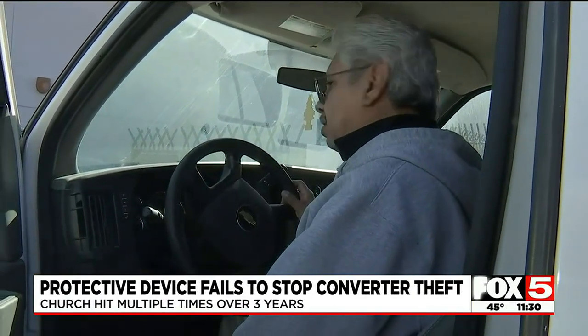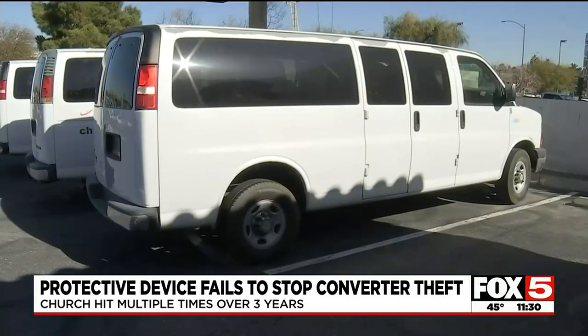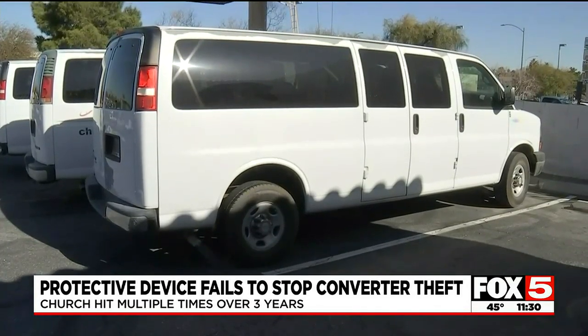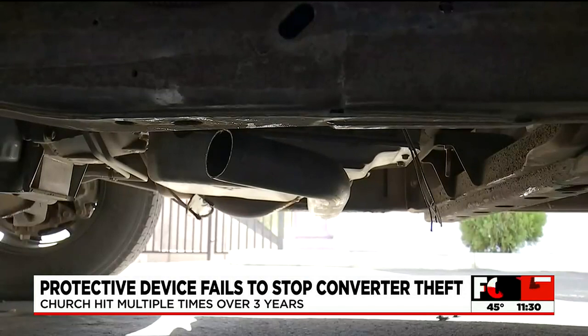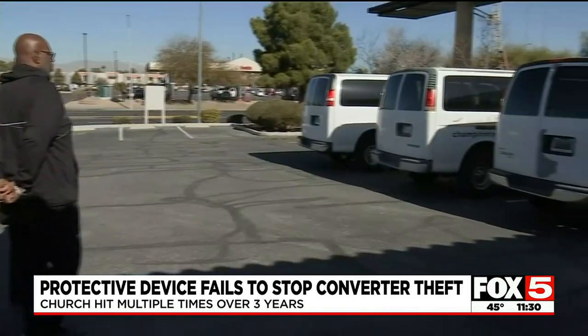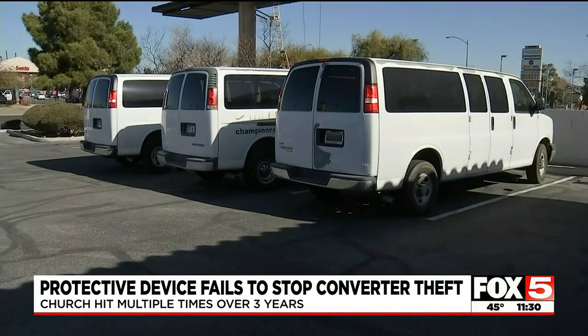That is now an infamous sound for thousands of people around the valley. And if you start your car and hear this, it's a sure sign thieves have swiped your catalytic converter. It's frustrating, it's violating. Thieves hit this van at CCLV Church Monday night at Bonanza and Pecos, and it's not the first time.